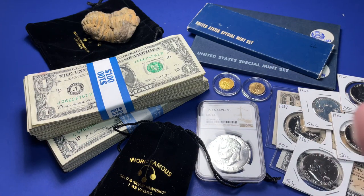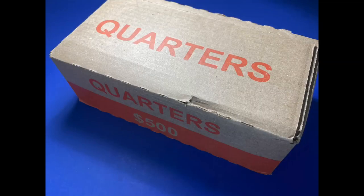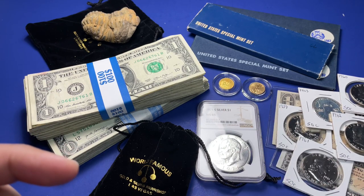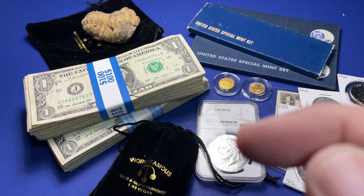Also at the Las Vegas Coin Show, I got a one-tenth ounce gold eagle. I believe it's 2004. So that's one of those pickups.